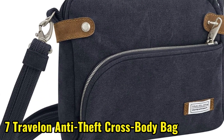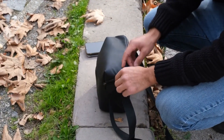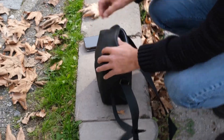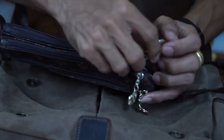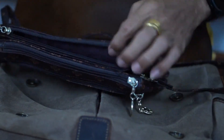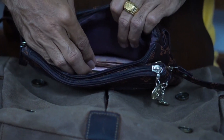The Travelon Anti-Theft Crossbody Bag takes the number 7 spot. This stylish and secure bag features slash-proof straps and an RFID-blocking pocket to keep your valuables safe. With its comfortable design and multiple compartments, you can travel with peace of mind.